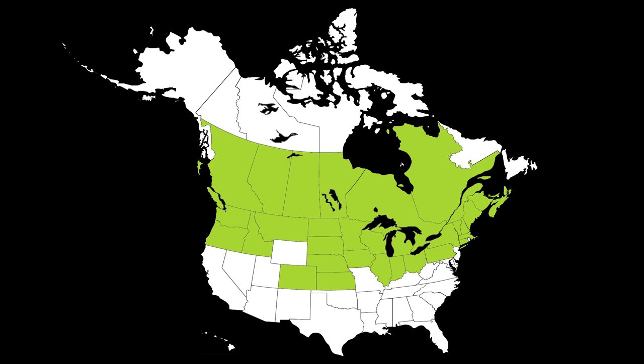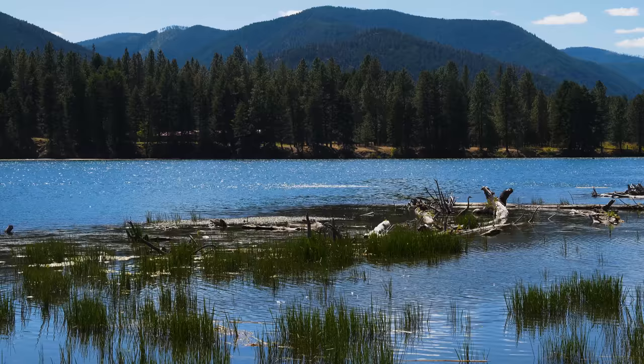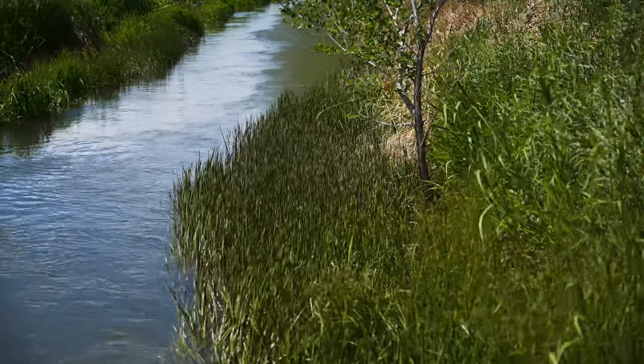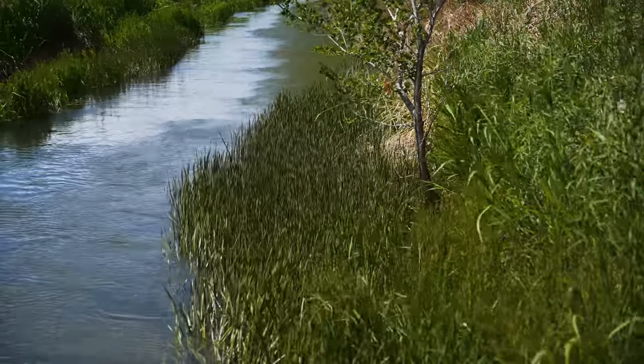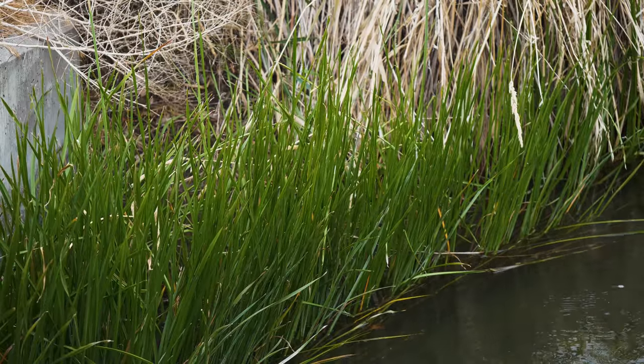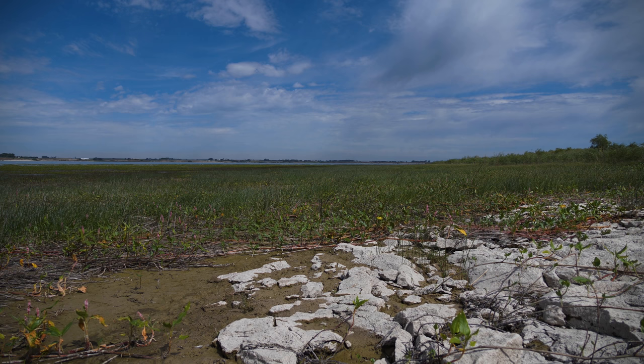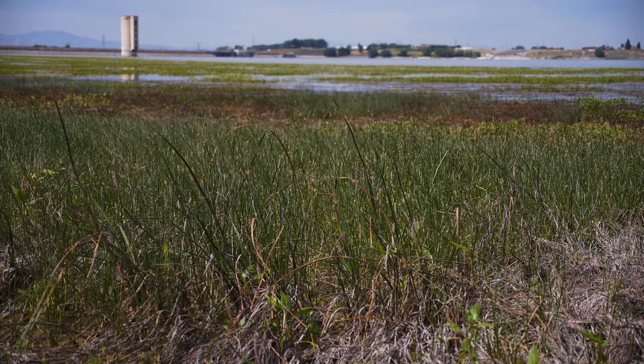Flowering rush is now widely naturalized in the states and provinces surrounding the USA-Canada border and is continuing to expand outward. This species is found in freshwater wetlands, lakes, ditches, and slow or fast-moving rivers. It tolerates a wide range of temperatures and occurs from the water's edge up to 20 feet deep.